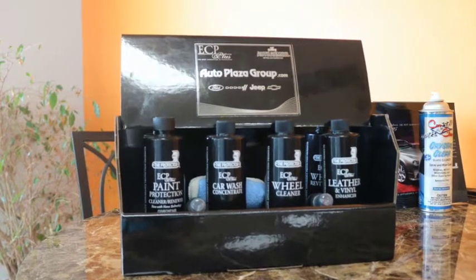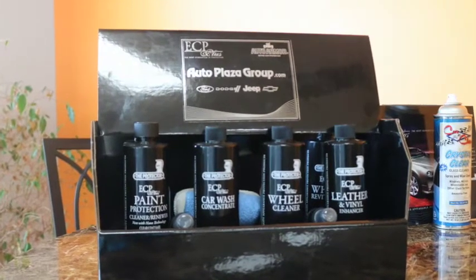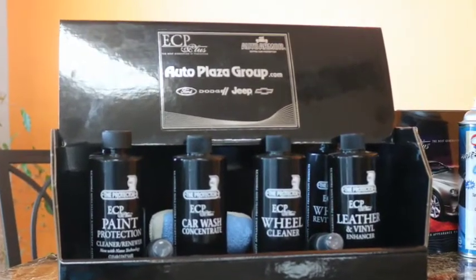In this kit, you're going to receive a wheel cleaner, a paint protection, car wash concentrate, upholstery, leather and vinyl, and a wheel revitalizer.